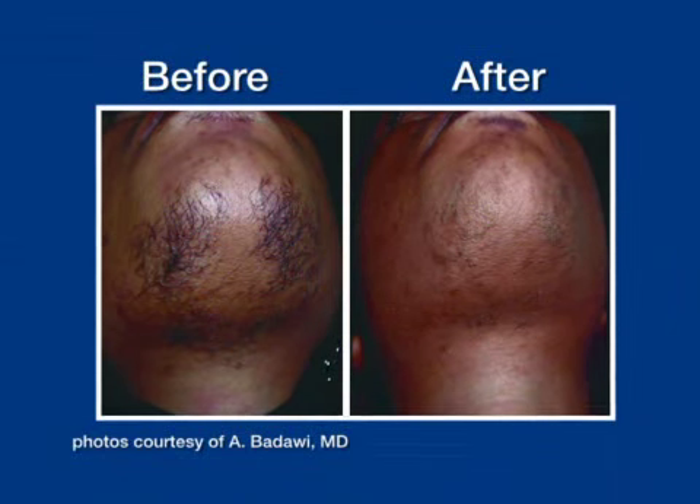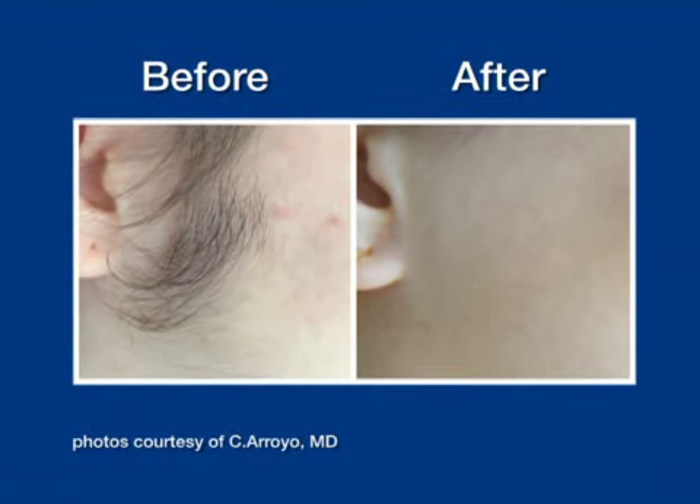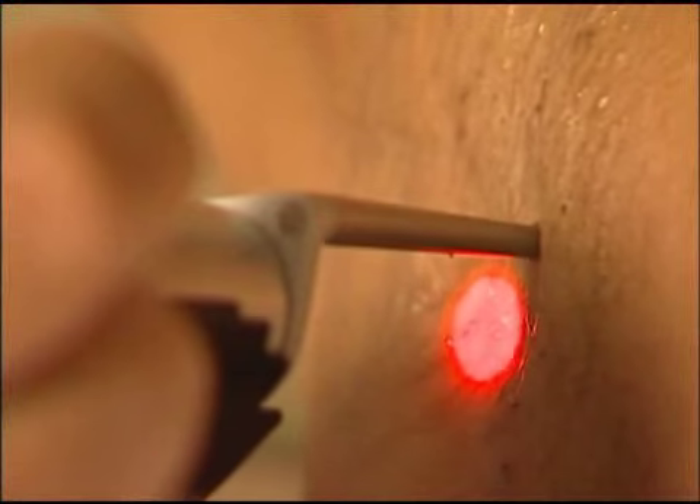Although a series of treatments is recommended, patients often notice a significant reduction in hair after just one treatment. After the first session, you can really see a difference. I definitely saw some major results the first time I came in — so why are you shaving every day?